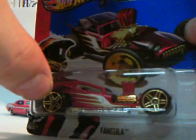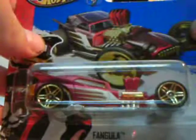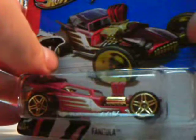This is a car with an error — Fangula — my first error of this kind, with big wheels on the back and big wheels on the front. It was supposed to have thinner wheels on the front. That is my first error of this kind, to trade with a friend.